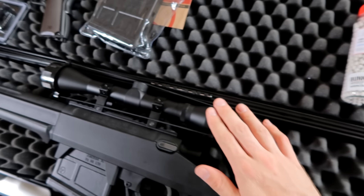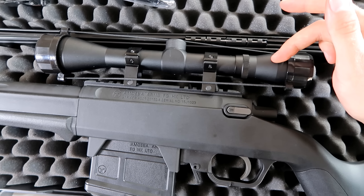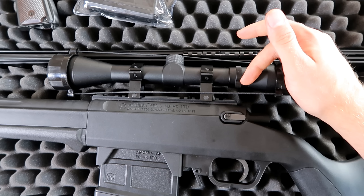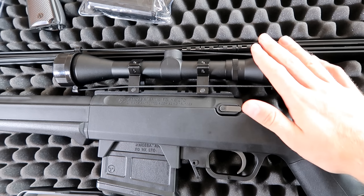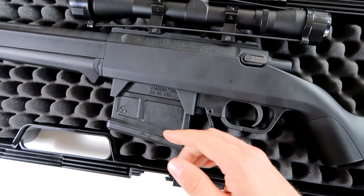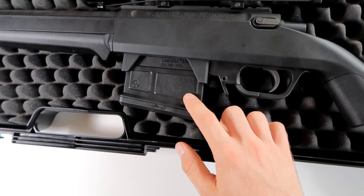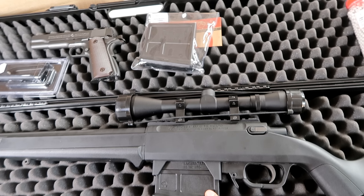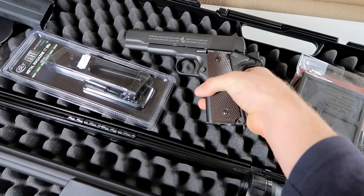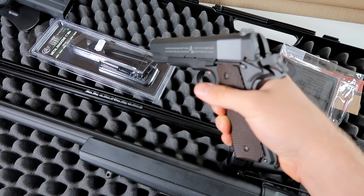You can track your BBs in the scope, which is also included in this pack. It's a Swiss Arms 4x40 scope — the same scope I use, the same scope Novritsch has been using for a long time. It's a super nice scope. You also get a magazine with the gun plus an extra one, so you can carry two in the field. They carry 40 rounds each, so you'll have plenty of ammo.